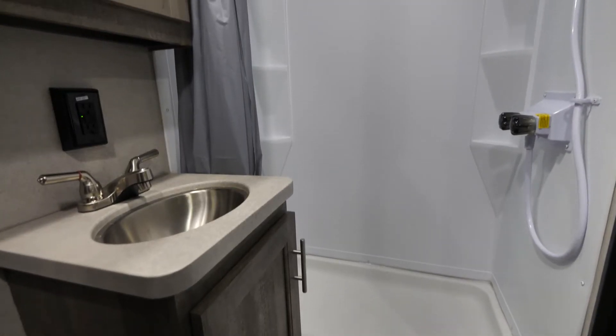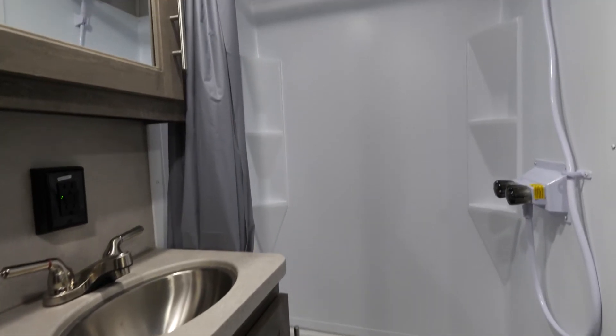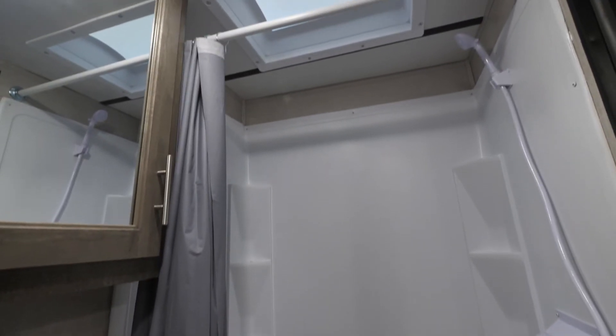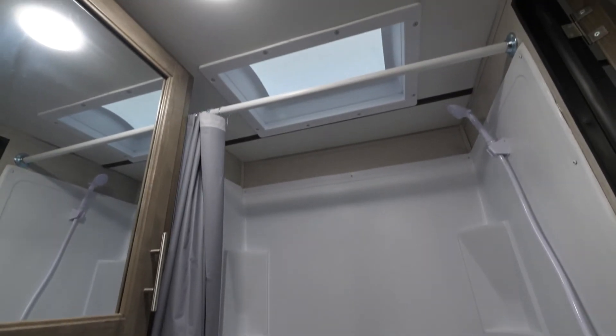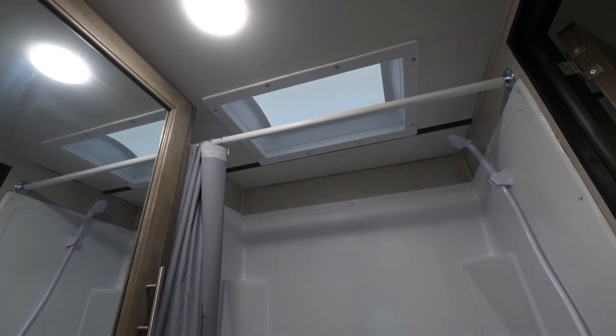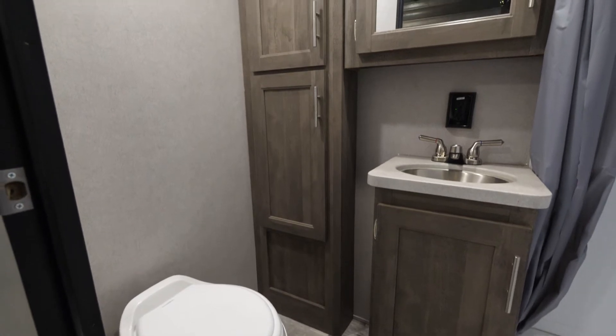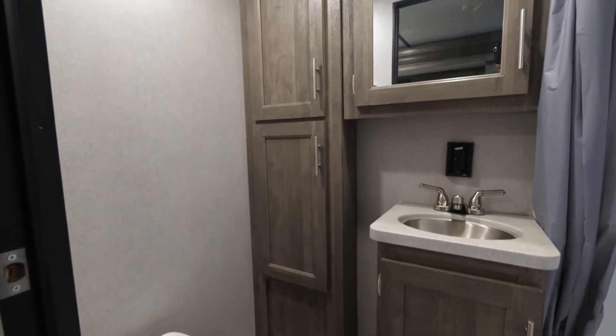Coming into the bathroom, we have a wonderful shower. Inside the shower we have a skylight right above, so if you're 6'1" or 6'2" you're going to comfortably fit without banging your head. We have great storage above the sink and below the sink.